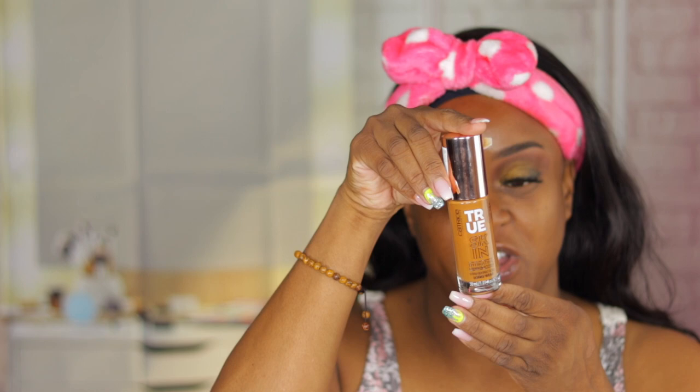Hi guys, welcome to another video. I am back and today I wanted to try out a drugstore foundation for the third time on my channel. The shades never went well for me, so one of my subscribers suggested I get the very last shade. I ordered it on Amazon and it was here in two or three days. It's the Catrice Skin Hydrating Foundation.